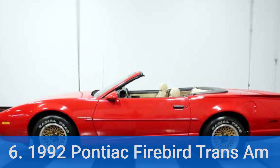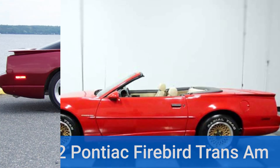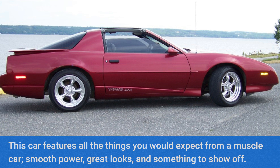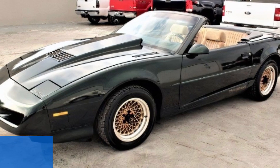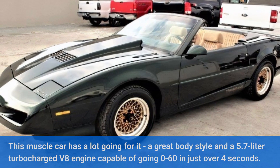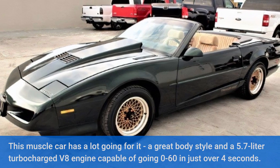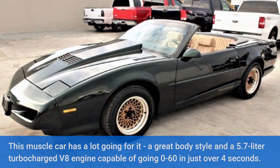Number 6: 1992 Pontiac Firebird Trans Am. This car features all the things you would expect from a muscle car — smooth power, great looks, and something to show off. This muscle car has a lot going for it: a great body style and a 5.7-liter turbocharged V8 engine capable of going 0 to 60 in just over 4 seconds.